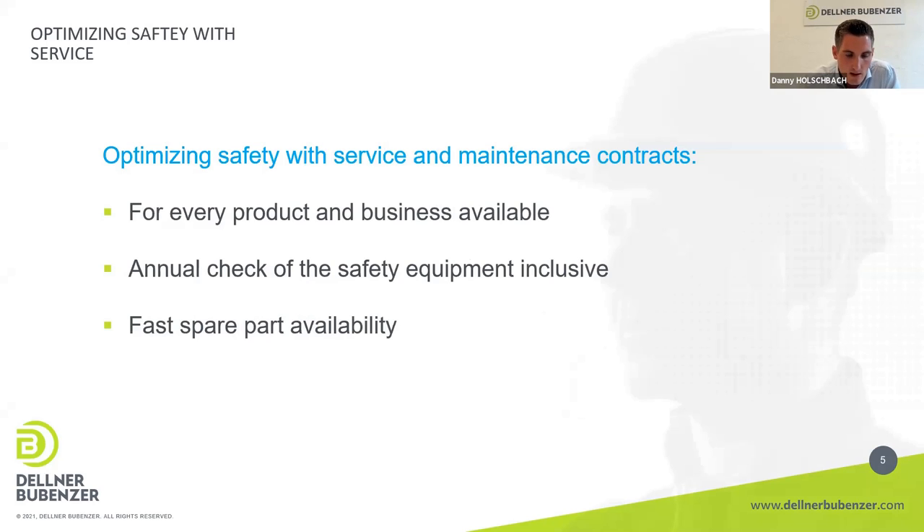We also offer maintenance and service contracts. Our Bubenzer engineers come to the port, inspect the brakes and products, and if needed, repair them. The minimum in this contract is an annual inspection, with more visits possible depending on the contract. Wear parts and warranty extensions after visits may be included as well. The benefit is optimized maintenance time and a face-to-face engagement with the customer to discuss any open points on site.